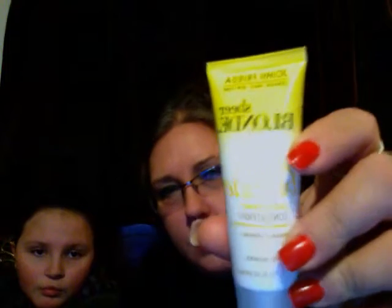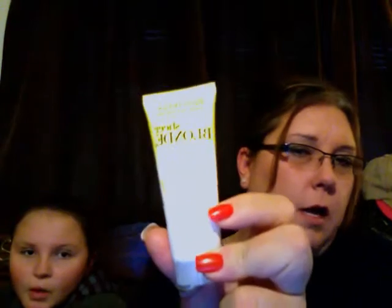Next we got three things that came in the same package from John Frieda. Every so often if you sign up for the John Frieda Elite Club, they have giveaways. These came together — it's the Sheer Blonde line. This is the conditioner, and they smell so good. And this is the shampoo.